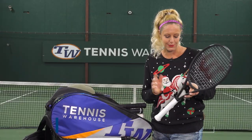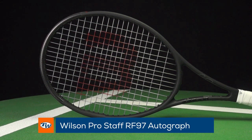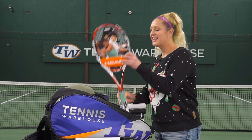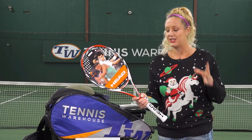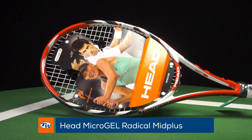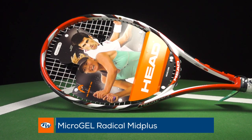And then last but not least, this one holds a special place in my heart: the Wilson RF 97 Autograph. I definitely would love to be gifted one of these rackets this year. I also wanted to give you guys a price point option — this is such a good deal. The Head Microgel Radical comes in at a great price, so if you're looking to save a little money, this is an option for you.